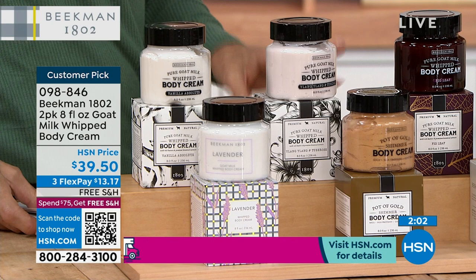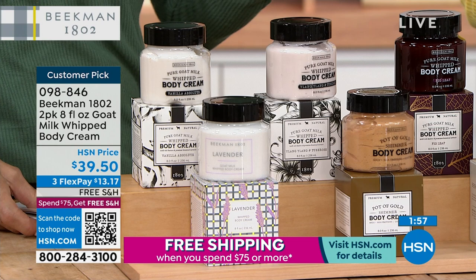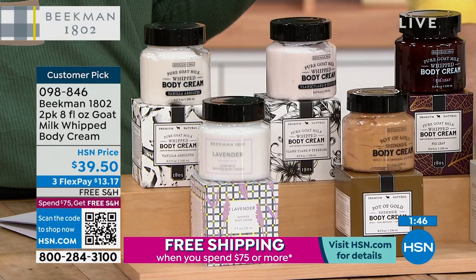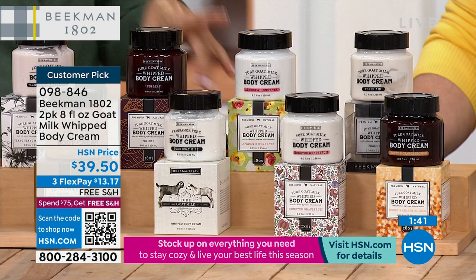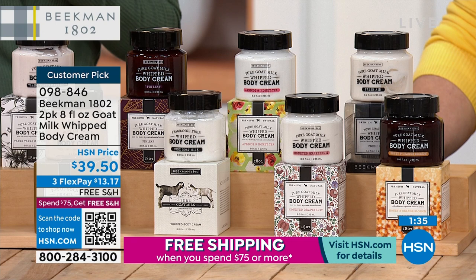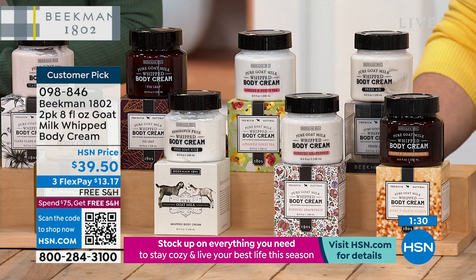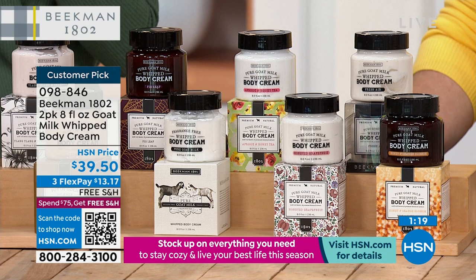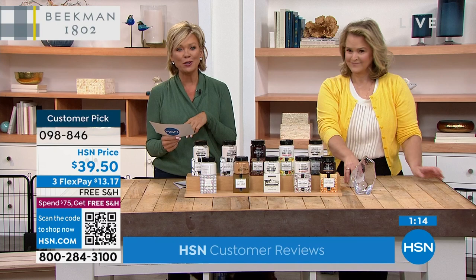I buy a whipped body cream because I have dryness — dry heels, dry elbows, dry hands. If you want to use pure on your face, feel good about that. And this is clean beauty, so Andrea can use this in the ends of her hair as a mask — put a big scoop in, get up the next morning and wash it out. You can also use it as a cold cream to wipe off eyeliner without rinsing.